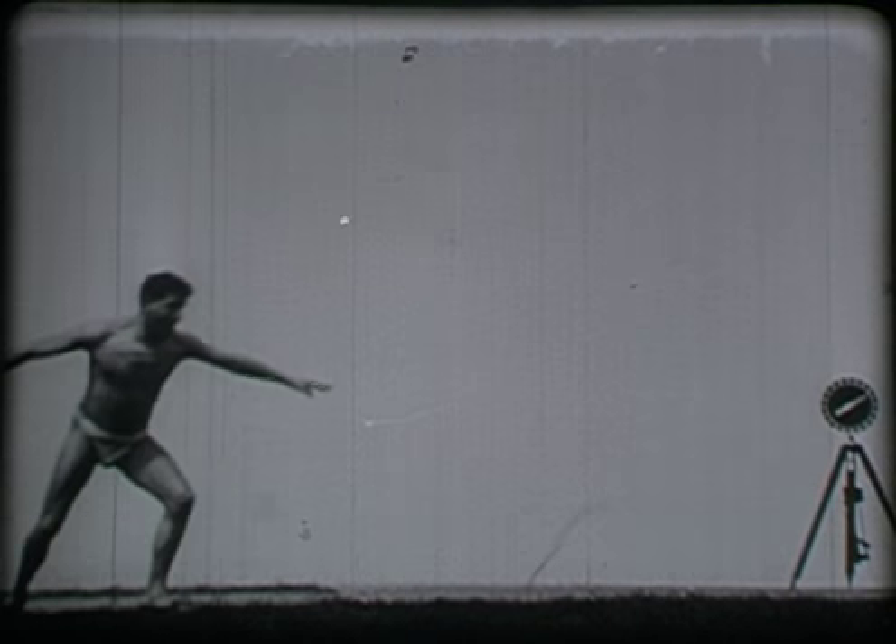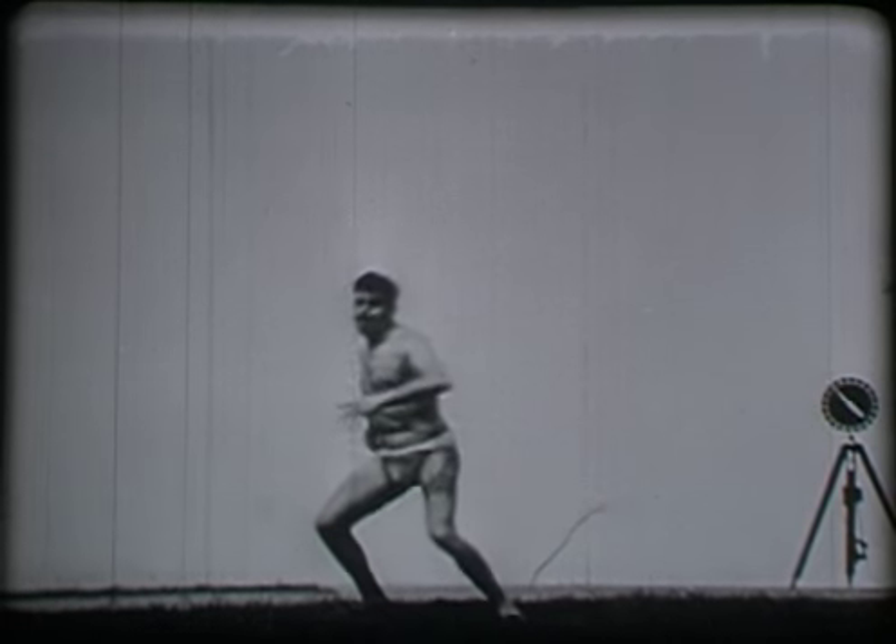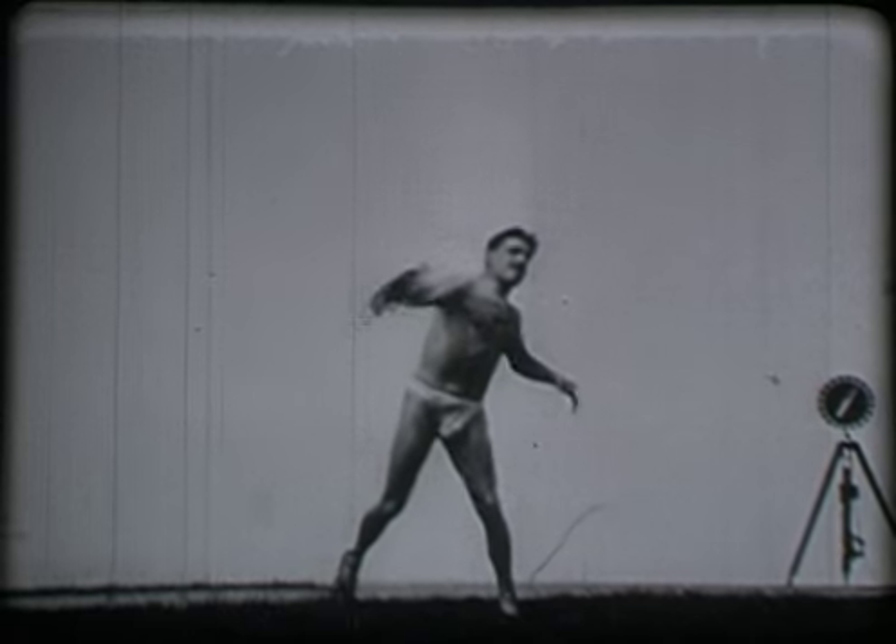This was the forerunner of this. True slow motion, filmed by one of Marey's associates, not long after the invention of cinematography.